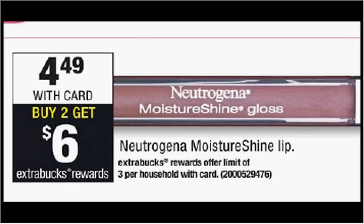Neutrogena Moisture Shine Lip is on sale for $4.49. When you purchase two of them, you'll get $6 back as an extra care buck. There's a $2 off two coupon available in your Smart Source newspaper insert of November 6th. If you buy two and use the coupon, you'll pay seven out of pocket, get the $6 back — it'll be like getting each one for 50 cents.